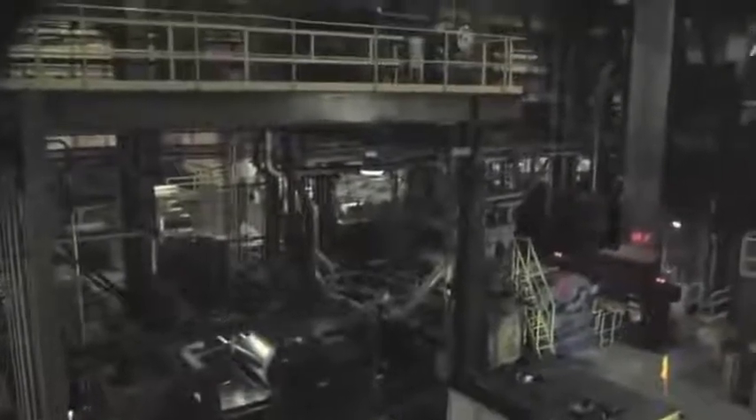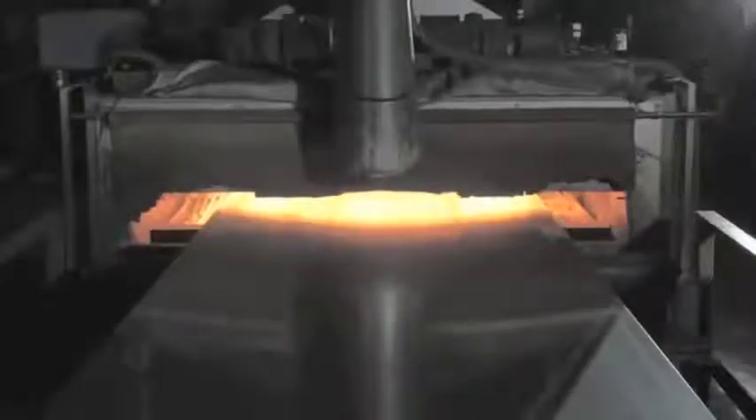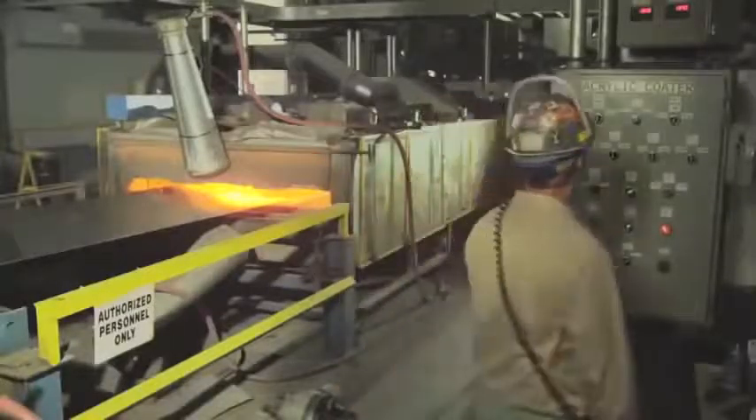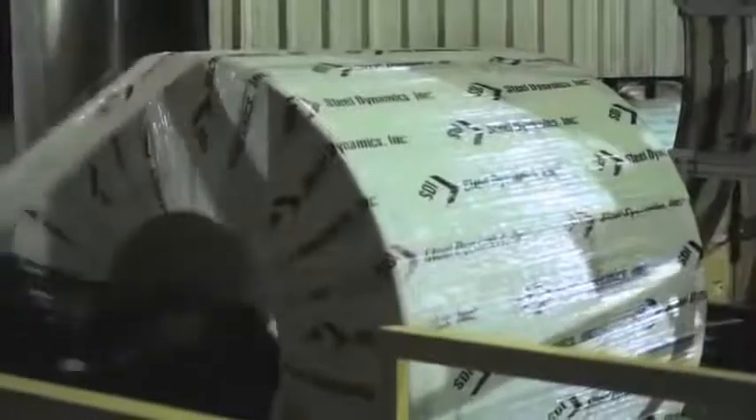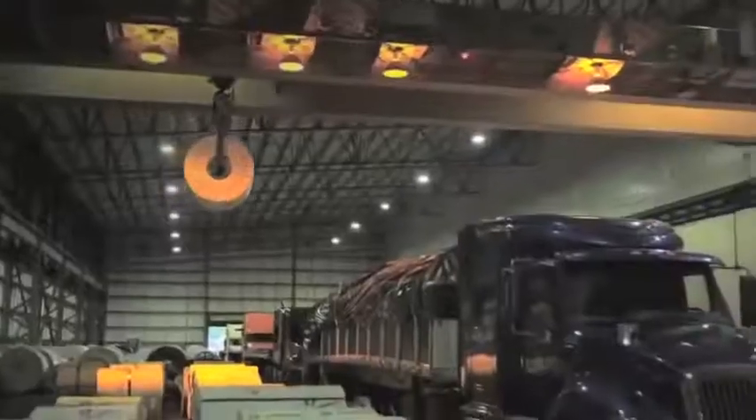SDI's galvanizing lines offer a variety of value-added services, such as in-line temper passing, tension leveling, chemical treatment, acrylic coating, and oiling. Annealed coils go through the temper mill and are sold or painted on our coil coating lines.